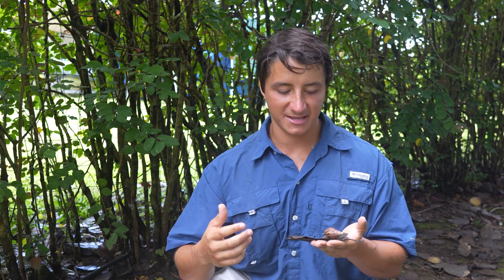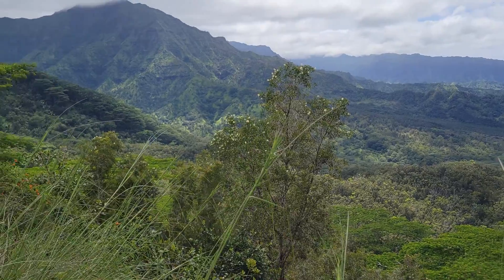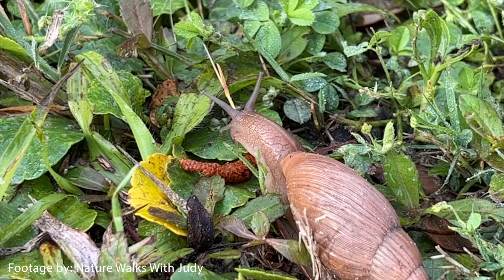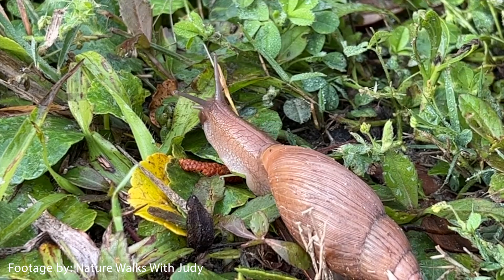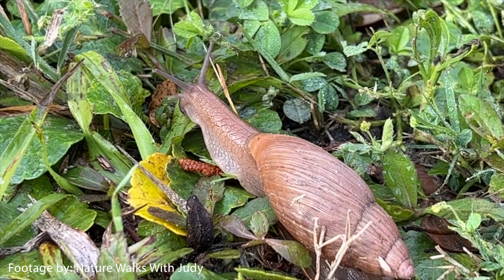So what happened is, after introducing these snails because they looked pretty, humans realized these are actually eating all of the plants in my garden — and not only that, they're eating the native vegetation here on the islands. So they tried to remove them by introducing another invasive species, the rosy wolf snail, which was too small to eat the giant snails. So instead, those wolf snails ate the native Hawaiian tree snails.